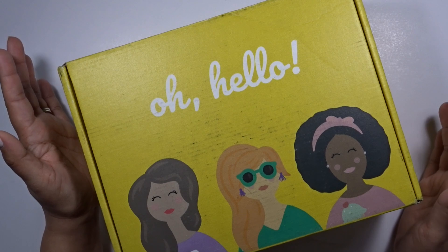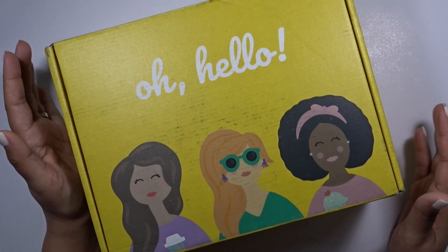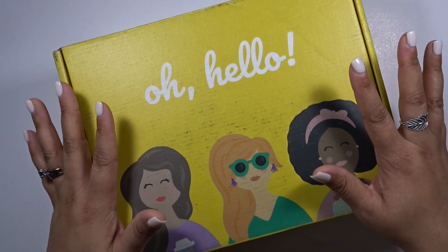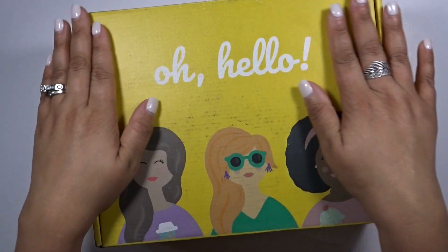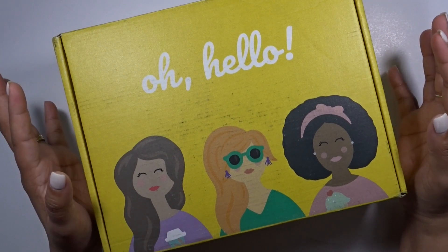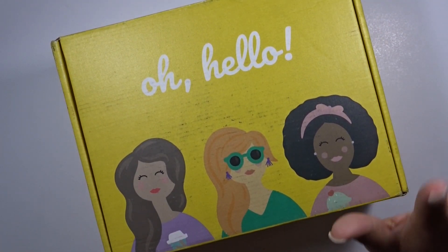I've never gotten one before so this is going to be a true unboxing because mine still has the tape on it. I really wanted to share with you guys my first impressions. First of all the box alone is freaking adorable and I 1000% appreciate that the shipping label is actually on the bottom of the box so that it doesn't ruin it, because this may very well be a part of my office decor. It is just so beautiful.